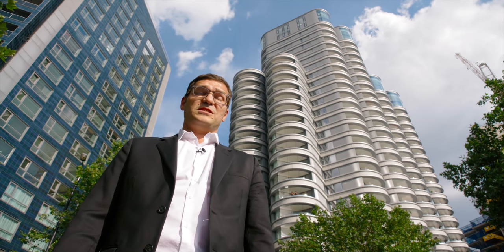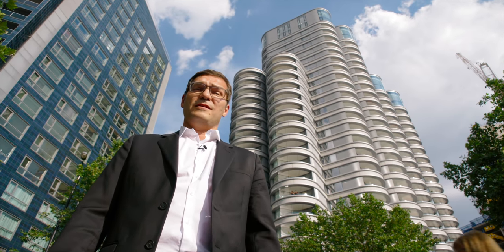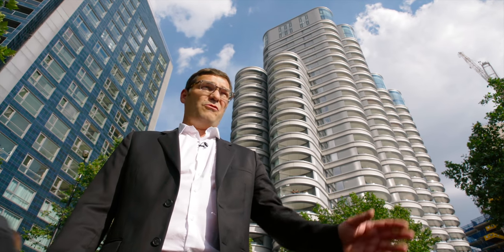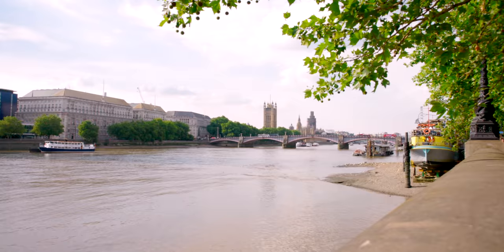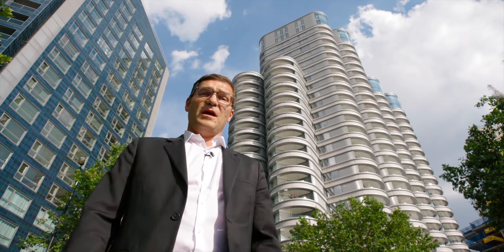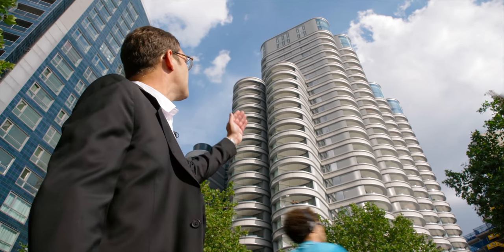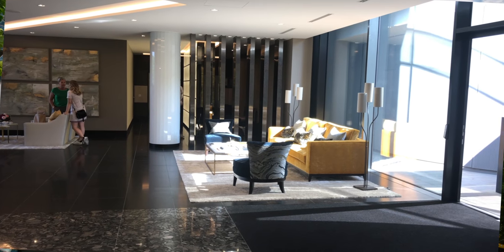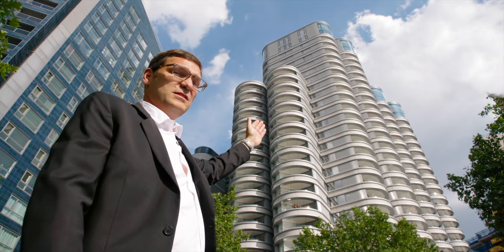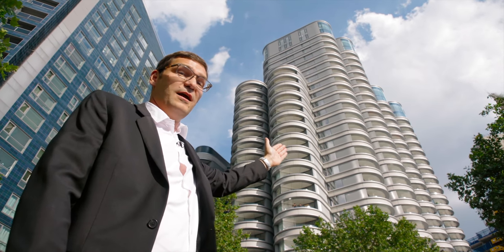Hi, I'm Thomas Graham from TG Studio. I'm here in London on the Albert Embankment on the River Thames, opposite the House of Parliament, to show you our new exciting project. Behind me is the Corniche, a new development by St. James's, and I'm here to show you the beacon on the top of the building, which is, I believe, the best penthouse in London.